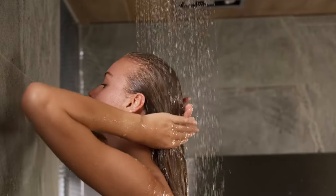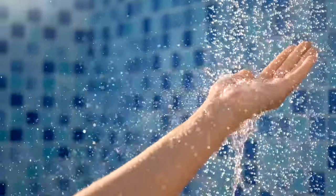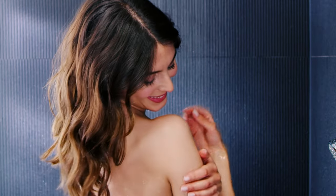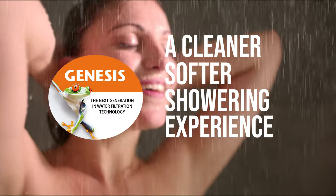So start experiencing a softer, cleaner shower today and every day. Your body will love you for it. Your hair and skin will too. Genesis — a cleaner, softer showering experience. This is the solution.